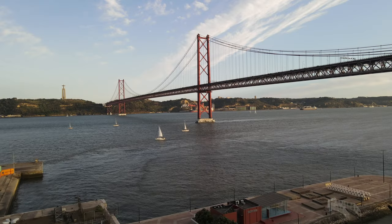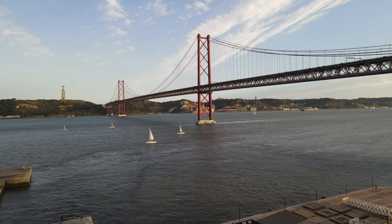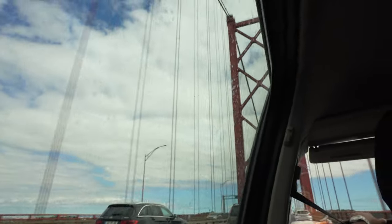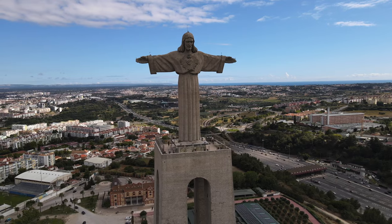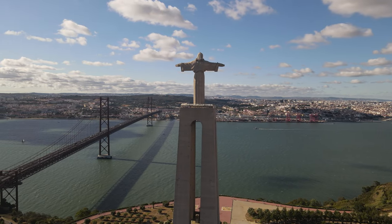I got a taxi past Lisbon's famous golden gate-style bridge and headed out to the Cristo Rei monument — it's massive. It's like the Portuguese version of the one in Brazil.